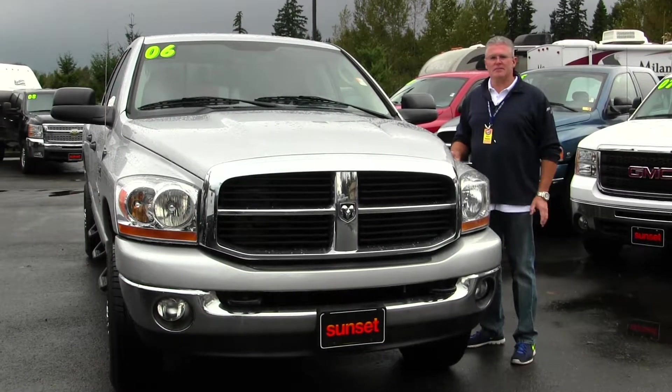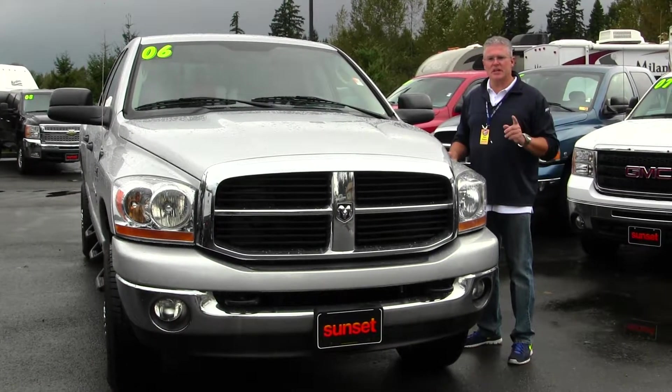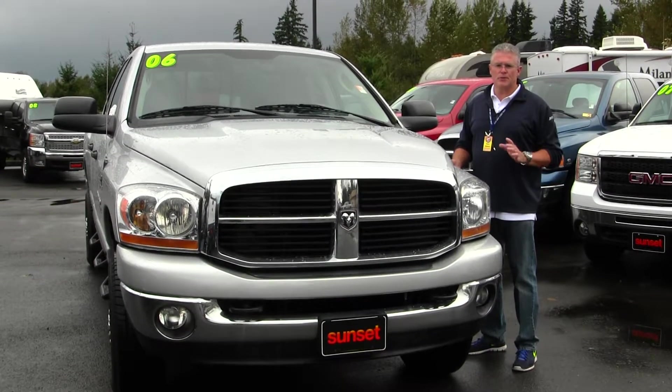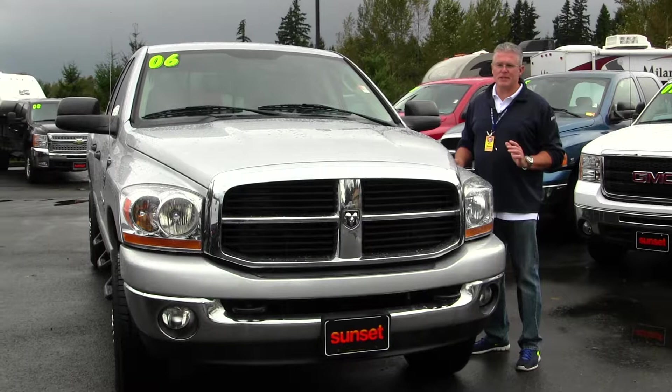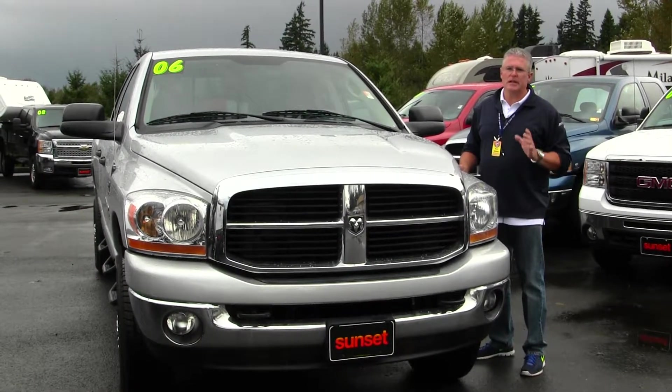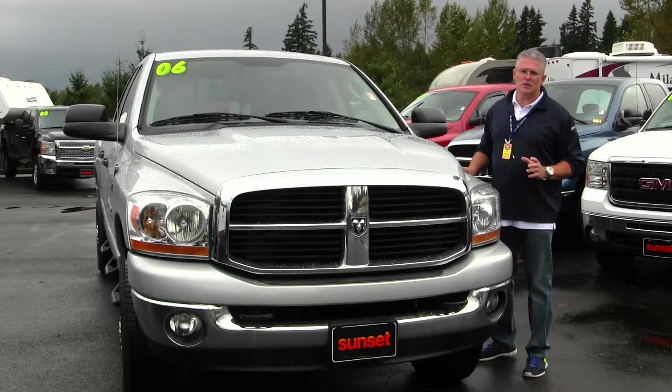Hi, I'm Buzz Nielsen from Sunset Chevrolet in downtown Sumner, Washington's number one Chevrolet dealer for 15 years in a row. I'm going to do a virtual video walk-around for you on one of my favorite Dodge trucks. It's a 2006 Dodge Ram 2500 Bighorn Edition Cummins 5.9 turbo diesel truck.